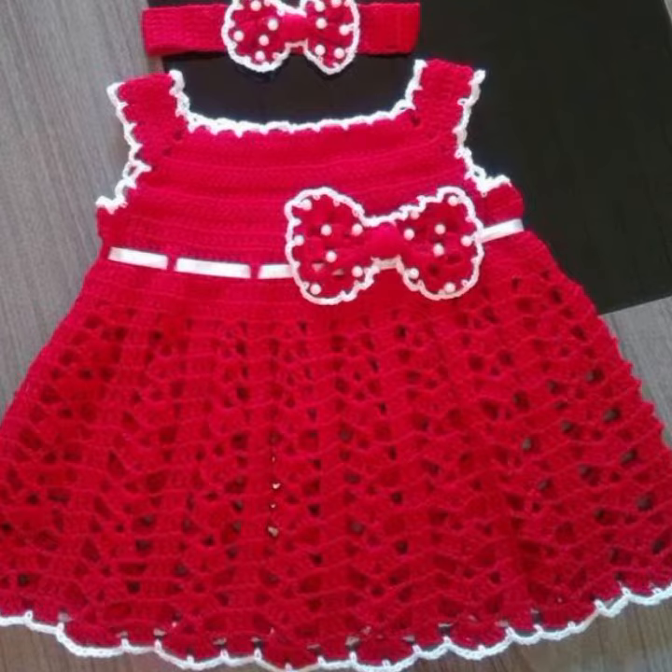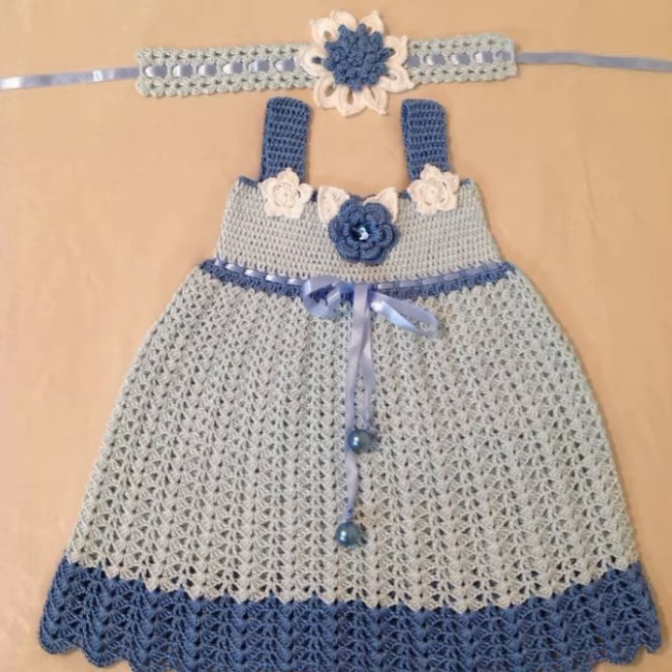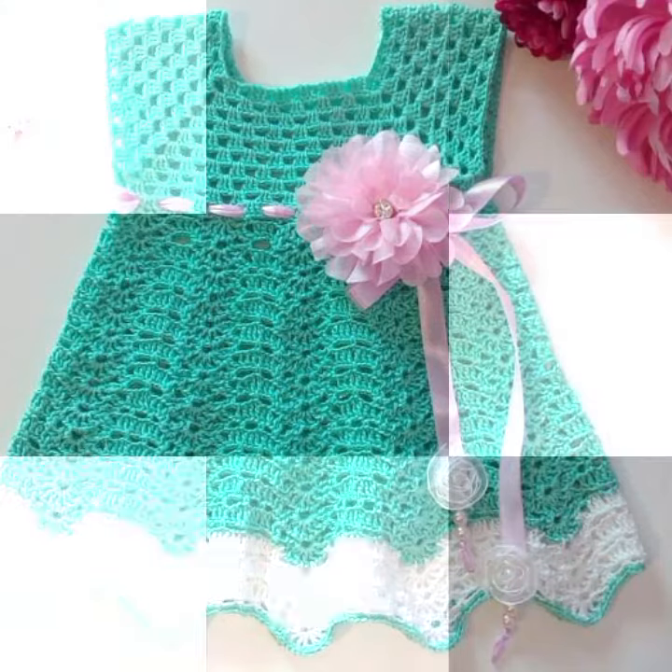If you want to buy these very beautiful baby crochet frog designs, then I will tell you some website names: likelyexpressive.com, viva.com, etsy.com, and amazon.com. Friends, thanks for watching my video. See you again with a beautiful collection. Till then, Allah Hafiz.